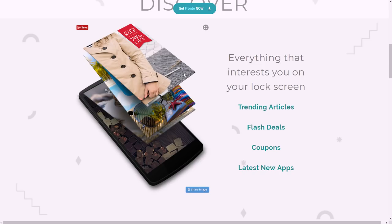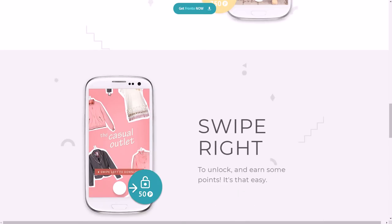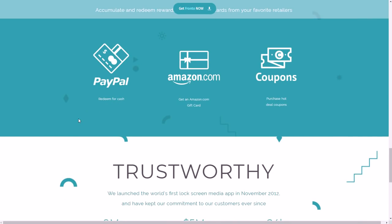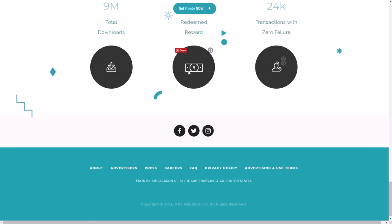Fronto puts ads on your lock screen. Your lock screen is usually just a background image, and you swipe to unlock. With Fronto you just swipe an extra time to get the ad off and earn points just for having the app and using your phone as normal. It has an algorithm so you can't game it by unlocking constantly — just use your phone normally. You can get paid via PayPal and Amazon coupons.